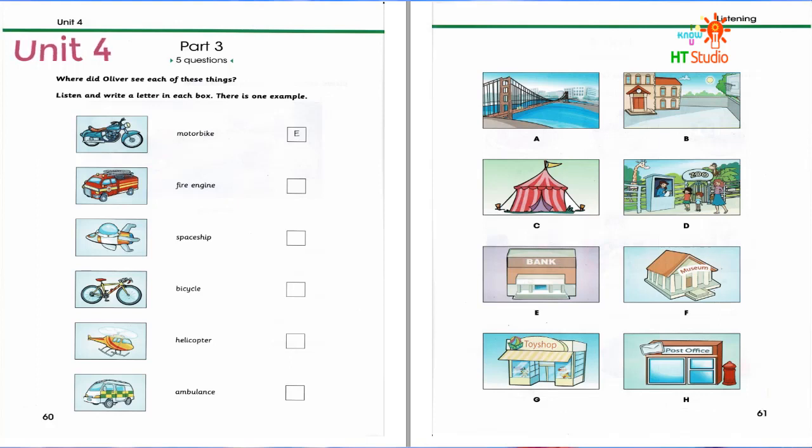I bought this two months ago. I helped my uncle in his toy shop and saved up money for a year. It was quite expensive. I took this photo after I rode it to the zoo. It's a racing bicycle.